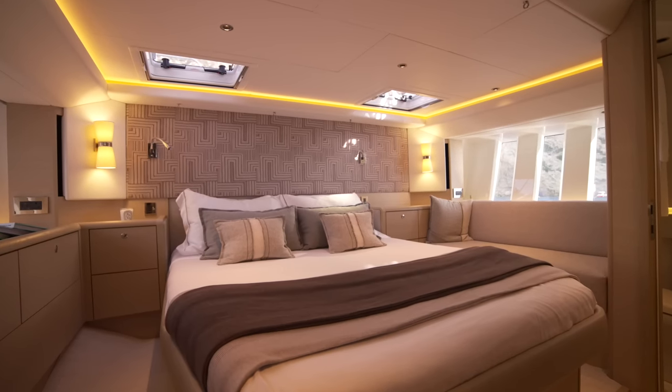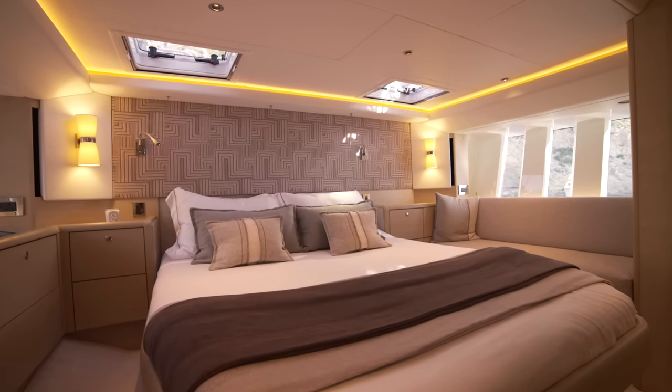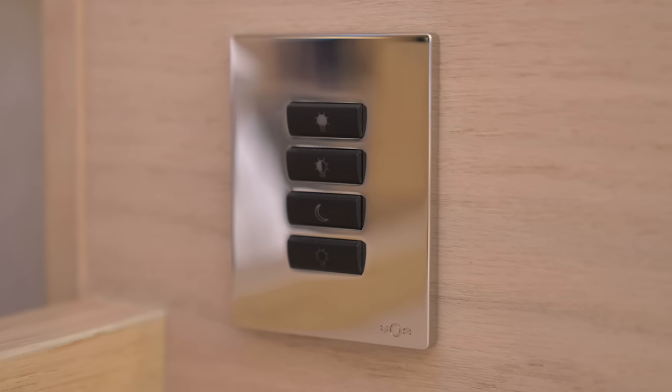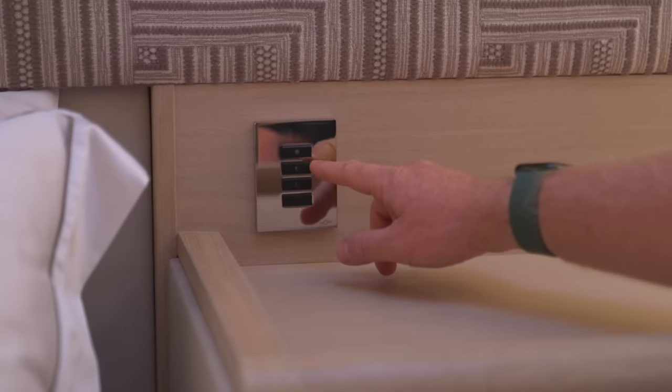A large double island berth is complete with lee cloths, giving you a superb night's sleep on board whether at anchor or sailing at sea. On both sides of the bunk you'll find Oyster's custom lighting controls, which allow you to set the mood to valet, chill or night modes at the simple touch of a button.